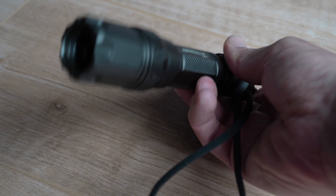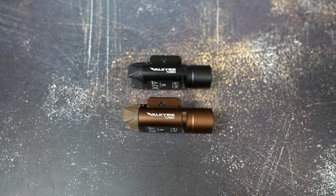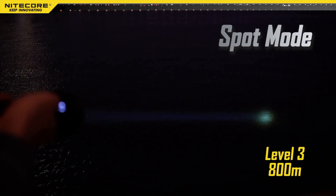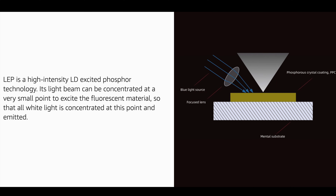Gloss over the make and model for now — there are an increasing number on the market, although the big brands are only just catching on, likely due more to the rather niche service that they offer: throwing a narrow beam of light a very long way. It's not an LED torch, but an LEP — laser-excited phosphor.